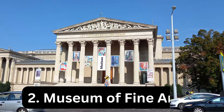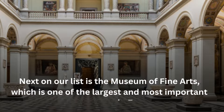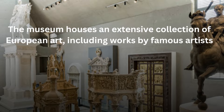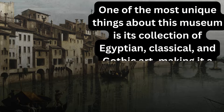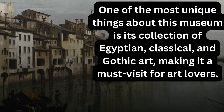Next on our list is the Museum of Fine Arts, which is one of the largest and most important art museums in Europe. The museum houses an extensive collection of European art, including works by famous artists such as Rubens, Rembrandt, and Degas. One of the most unique things about this museum is its collection of Egyptian, classical, and Gothic art, making it a must-visit for art lovers.